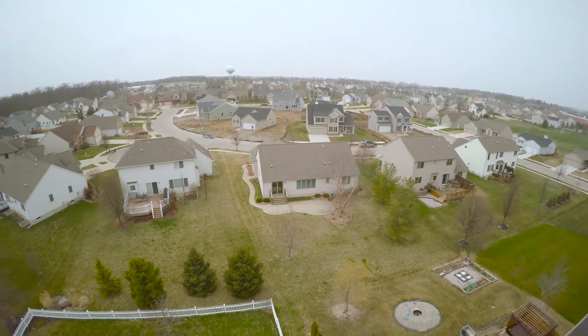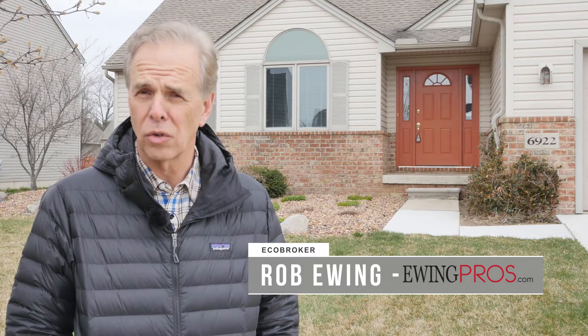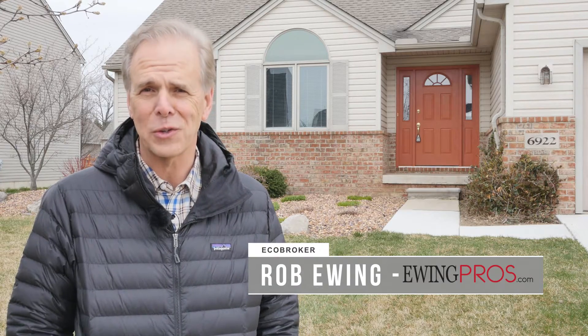For more information about this great listing, visit us at ewingpros.com and be sure to check out the neighborhood spotlight in the short film Discover Dexter at the end of the tour. Thanks.